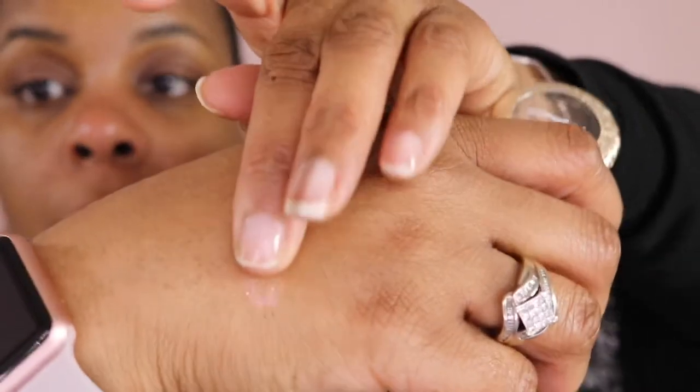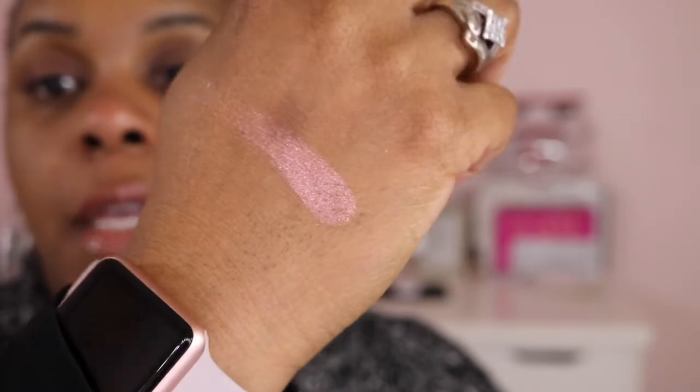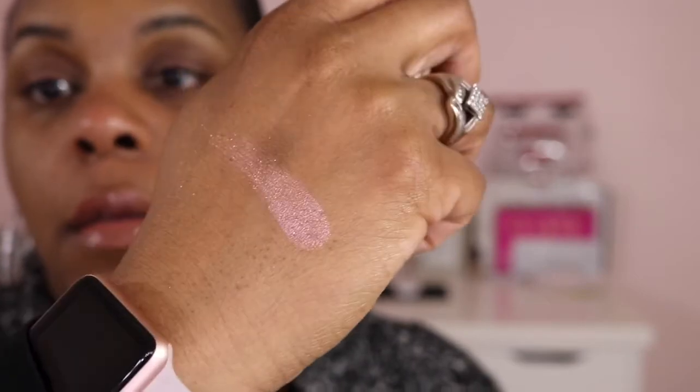The next thing I purchased, and I fell absolutely in love with this one — it's the Snowball Collection Delicate Drift Extra Dimension Eyeshadow. I swatched all of them but this one I just love. Look at that — that is so pretty. I couldn't stop thinking about it so I bought it. I love it, love it, love it. It's like a rose gold color — I couldn't leave this in the store, it had to come home.